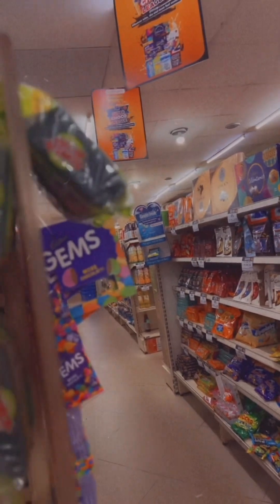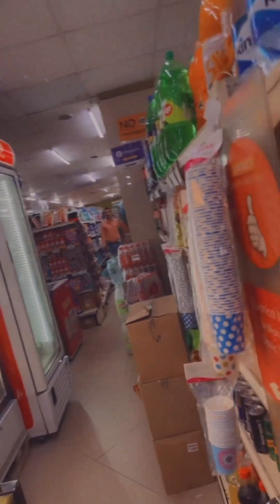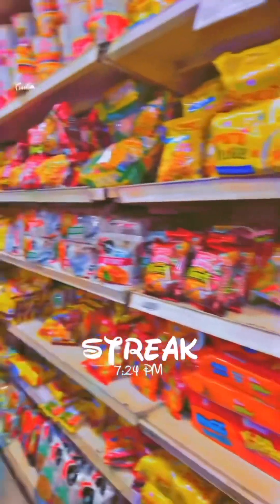As you can see, there were a bunch of things in the shop — I was so confused about what to buy, from fruits to noodles and from drinks to sanitaries. I had a hard time deciding what to get, but finally I did it.